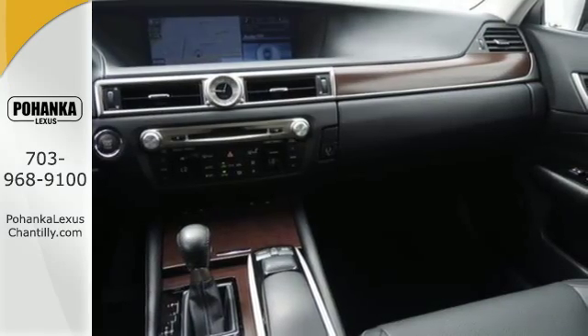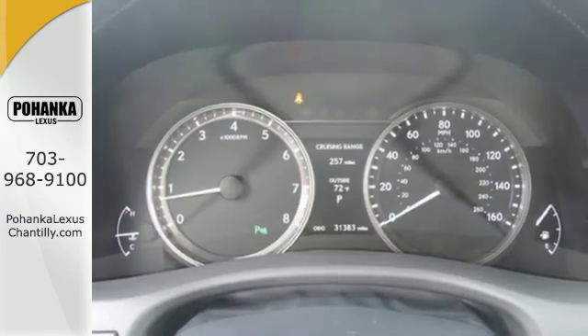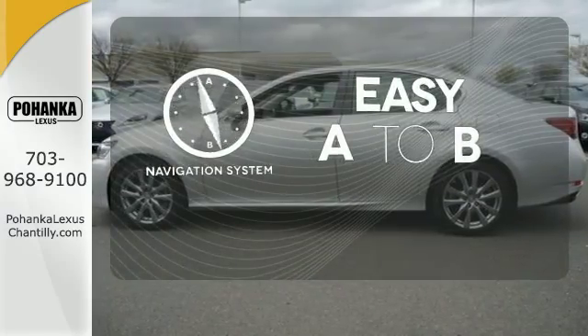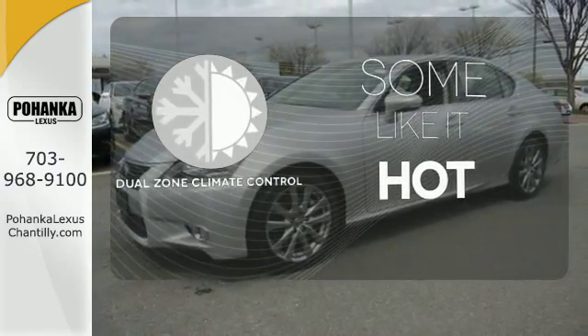Steering wheel controls and automatic dual-zone climate control keep you focused on the road while maintaining your passenger's comfort. Feel confident getting from point A to point B with the navigation system. Dual-zone climate control lets you and your passenger pick a personal temperature.